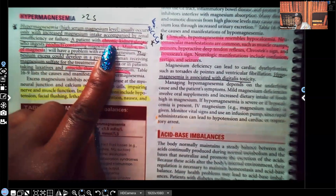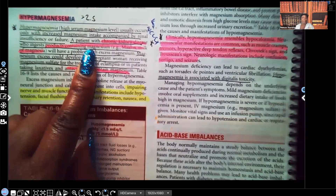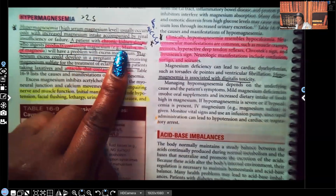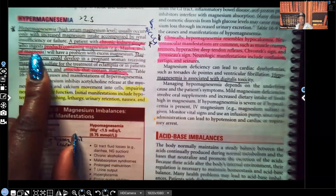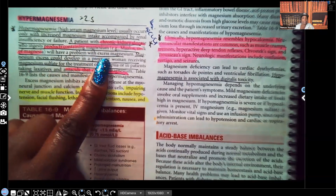A patient with chronic kidney disease who ingests products containing magnesium — and you need to know those examples, they've been seen on NCLEX many times. What are those examples? Maalox, milk of magnesia. These are high in magnesium and they will have a problem with excess magnesium. The patient has chronic kidney disease, the kidneys haven't been working properly for a very long time, and on top of that they're ingesting products that are high in magnesium. It makes sense.